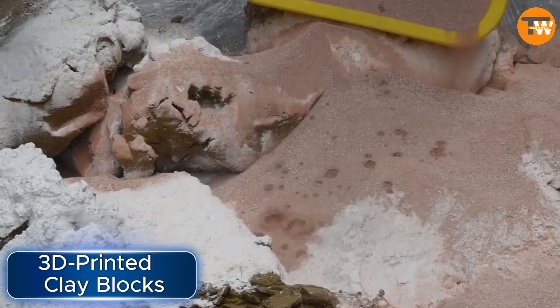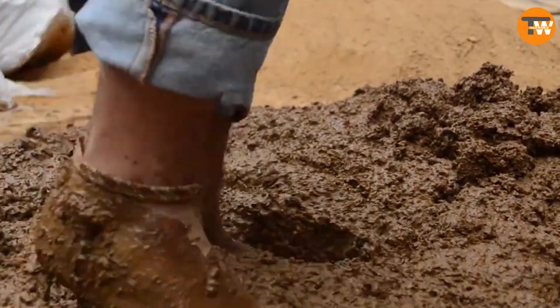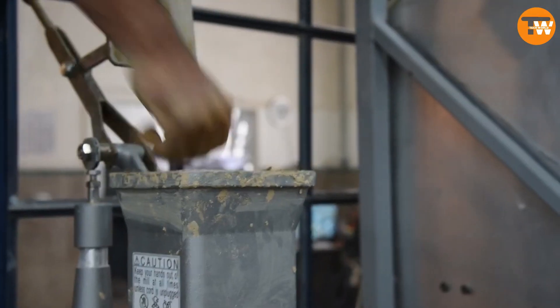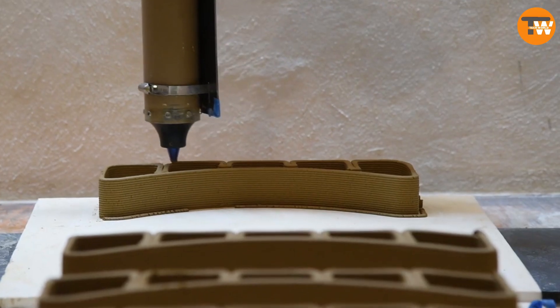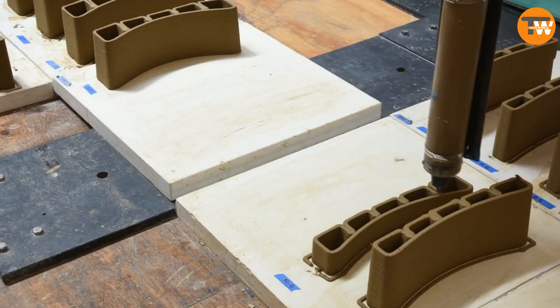At an architecture festival, people were amazed by a unique installation that showcased a new way of using Tepetate, a local building material rich in calcium carbonate. Now they can make blocks out of Tepetate using 3D printing, which is quicker, easier and more flexible compared to other methods.